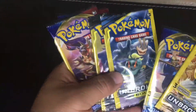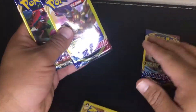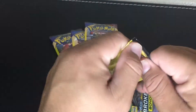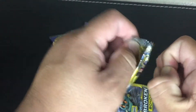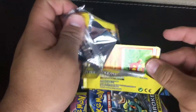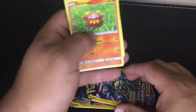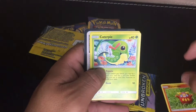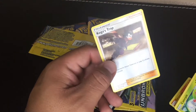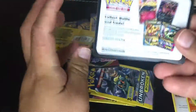We're going to start with the three packs from Family Dollar, and then the Dollar Tree Sword and Shield packs will be last. Let's open these up. Our first card from the first pack is a Darumaka, a Caterpie, and a Koga's Trap — all common and uncommon. No rare and no code card.